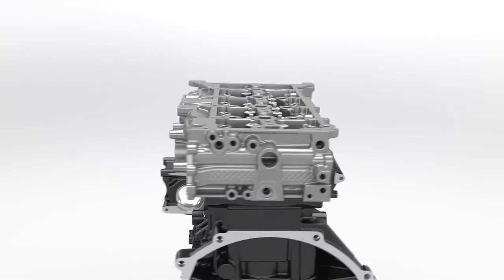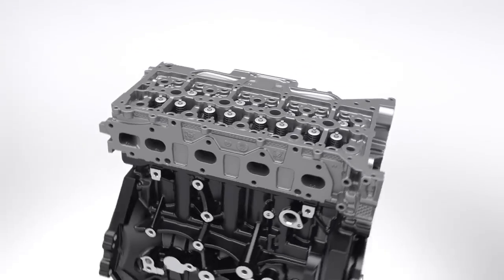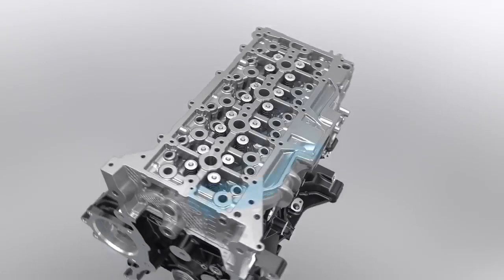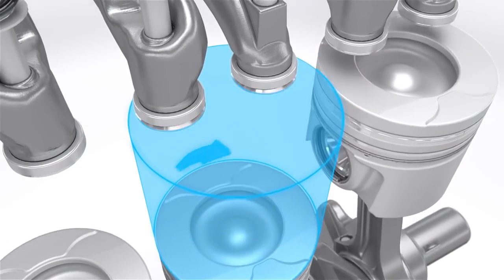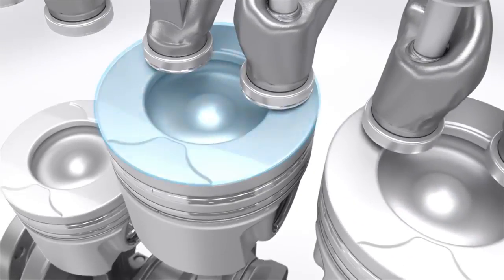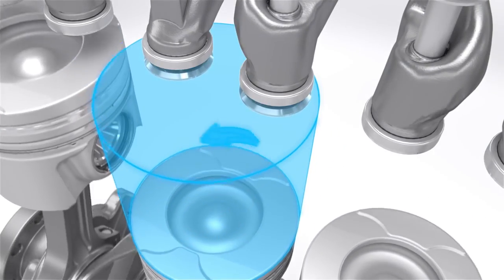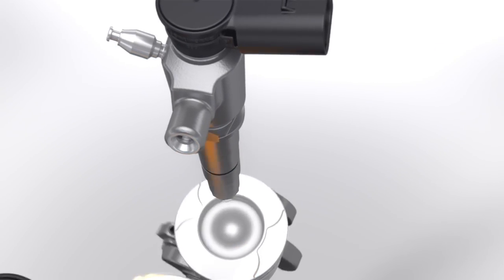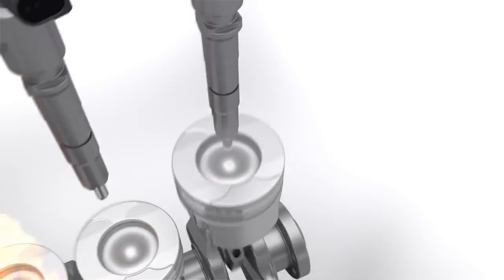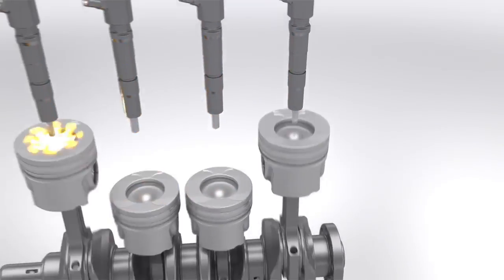To maximize efficiency, an innovative intake system ensures that airflow is evenly balanced in each of the four cylinders. It works with a clockwise swirl in cylinders 1 and 2 and a counterclockwise swirl in cylinders 3 and 4. This unique design, called mirror swirl, optimizes the burning process for higher torque, lower emissions and reduced fuel consumption.